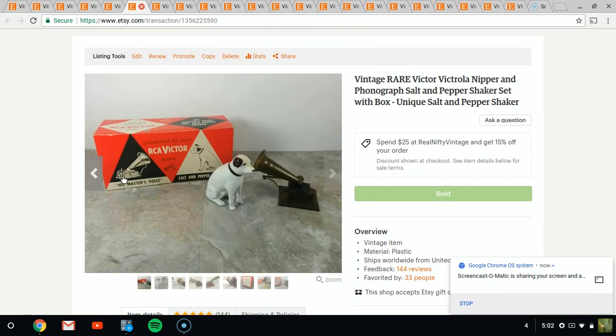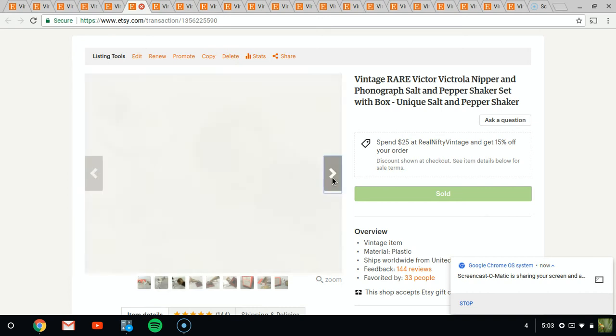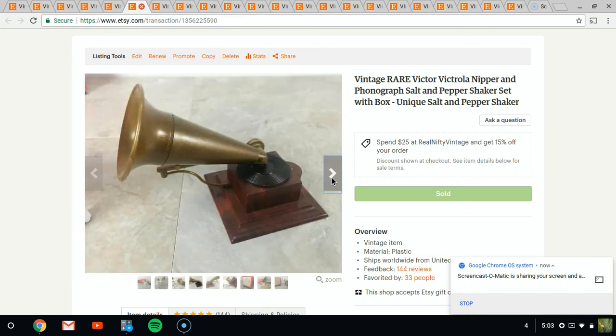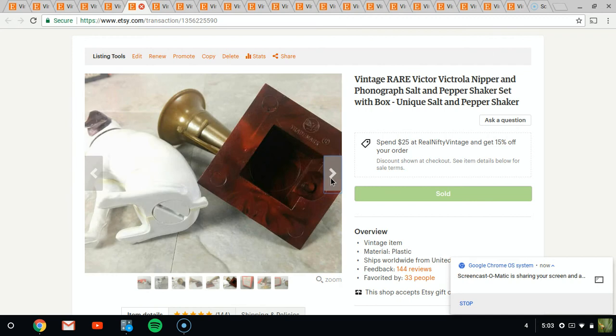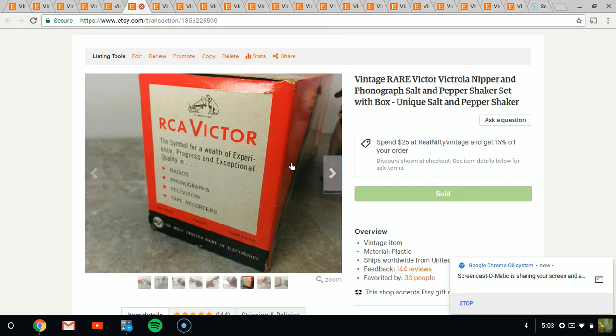This is an RCA Victor salt and pepper shaker that I had not really seen before — you don't see this configuration very much online. I looked them up and did not see one just like it. So I priced it around $50 and it did sit for a while, but because of the RCA brand name and it had the box, I figured it was worth waiting around for. I was very happy to see it sell. It's all plastic and it has the phonograph and Nipper the dog.